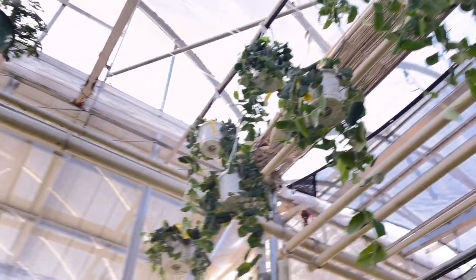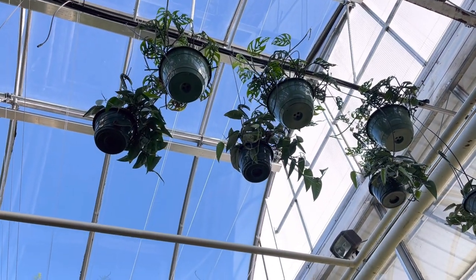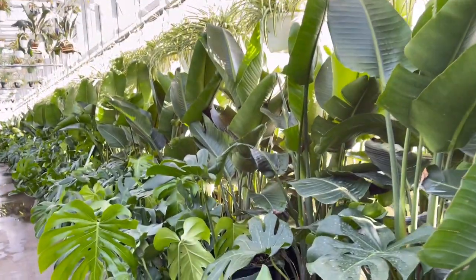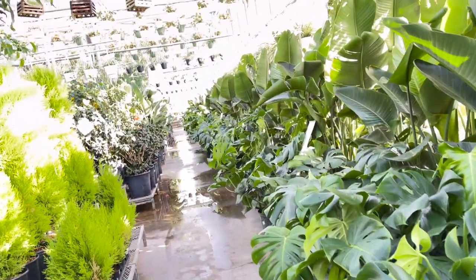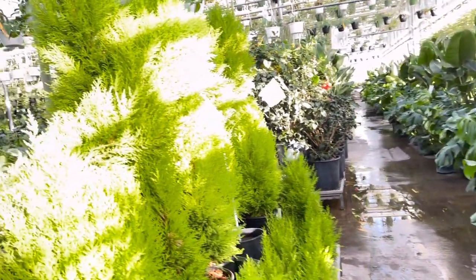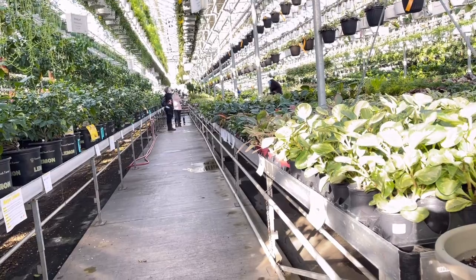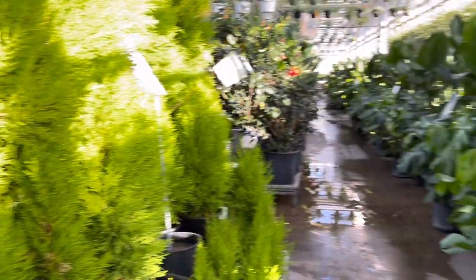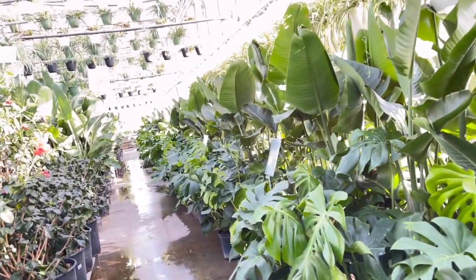I like that one there. There are so many Monstera here! This is cool. Do they have calamansi here, babe? They might, we have to check. Let me show you around first, and then we're going to start doing our shopping.